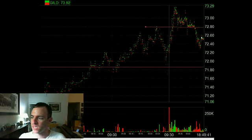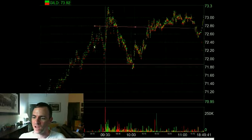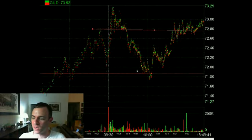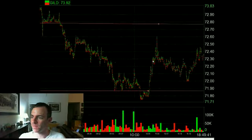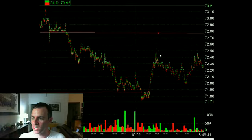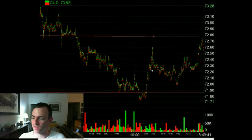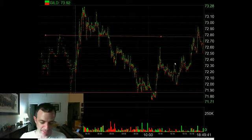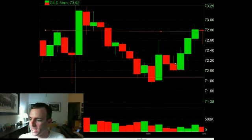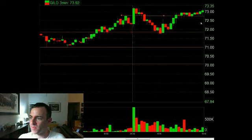I was pretty patient and did not get back involved until it came all the way back down to my original buy price right before the open. I got back in at $71.85 and sold it, getting flat into a spike up to $72.50. I felt confident it would pull back in, but it pulled back down to $72 and I did not get back in.